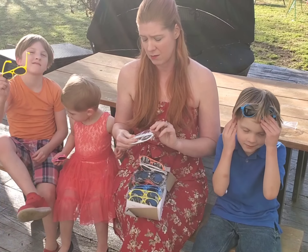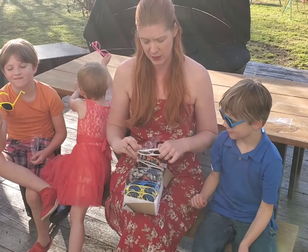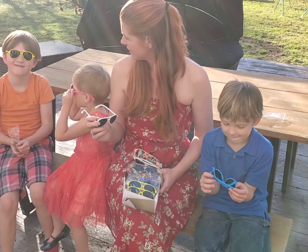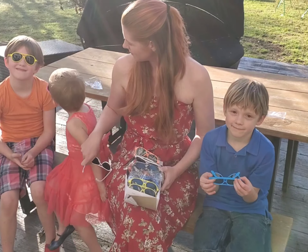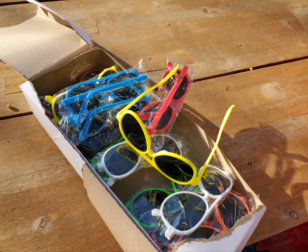So I've got these adorable kids sunglasses here. They come in different colors and there are three of each color. There's yellow, there's blue, there is white, there's orange, there is a lovely shade of green, there is pink — go ahead and unwrap those — and then there is black and there's red.